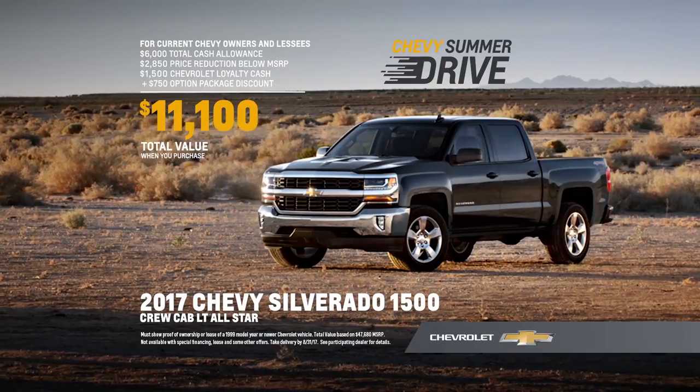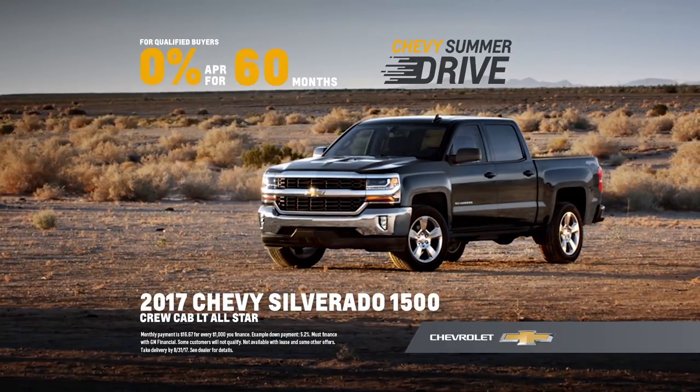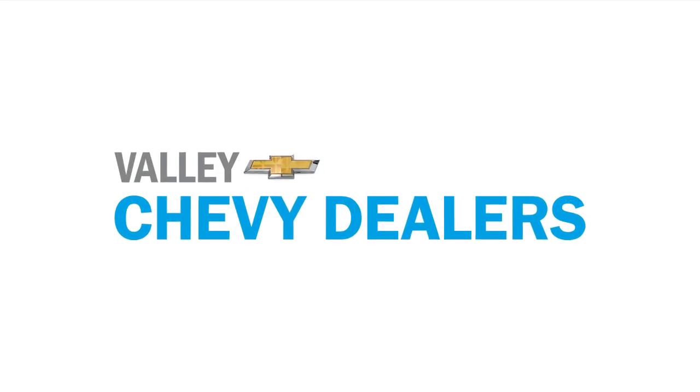Current Chevy owners and lessees get a total value over $11,000, or get 0% financing for 60 months on this Silverado All-Star. Find new roads at your local Chevy dealer.